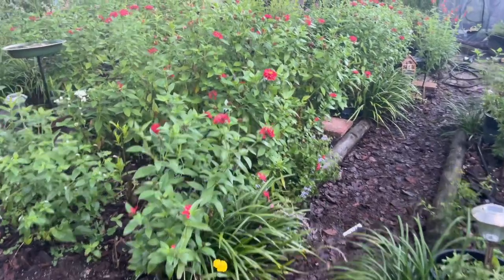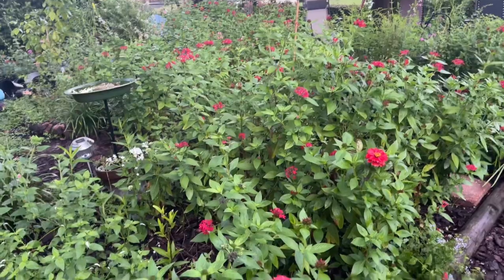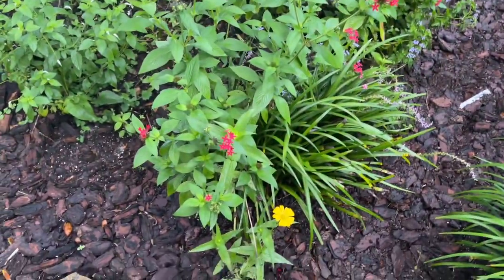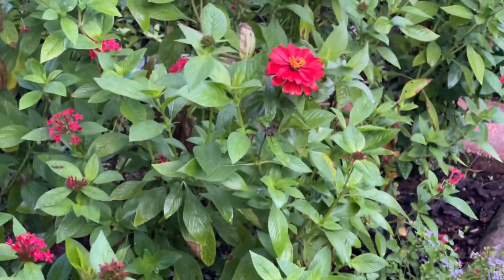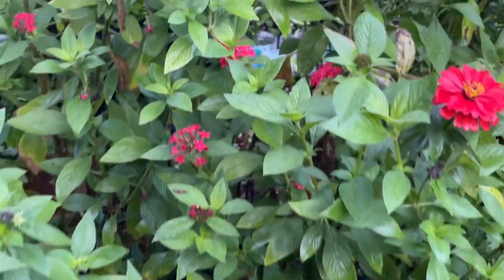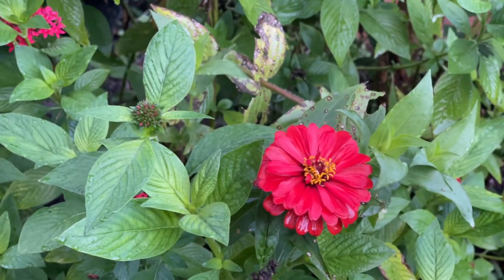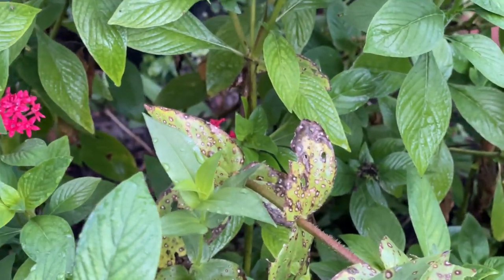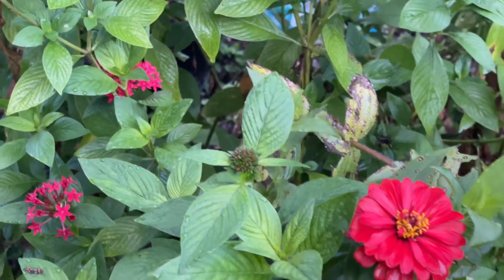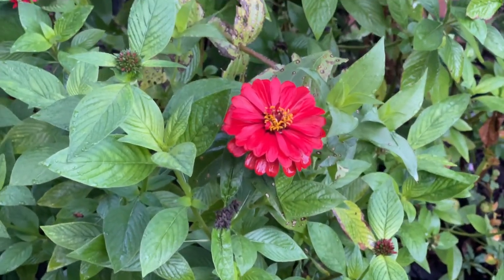Sometimes I'll see a hummingbird moth. My red pentas are looking fabulous. Look, here's a zinnia right here — a pretty yellow one, and a red one right there. I love putting the zinnias in with the pentas because the zinnias get kind of leggy with stems going all around and their leaves get grungy. But when they're coming up right in the middle of a penta, you don't see the leaves and the wacky stem — you just see the flower poking through.